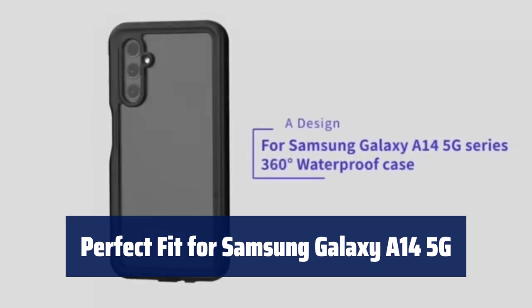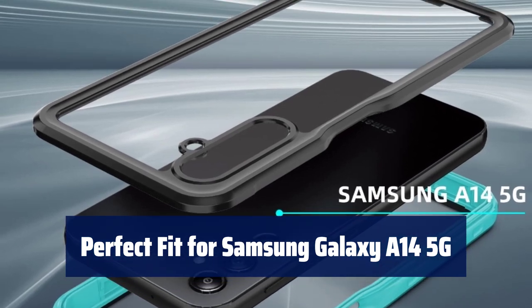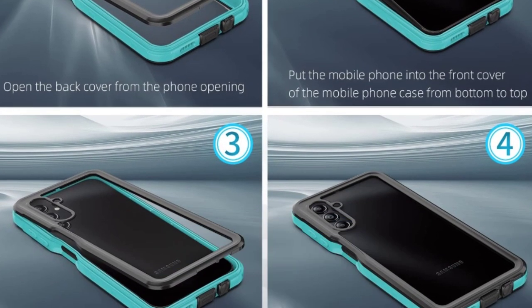Designed for easy access to buttons, cameras, and ports, ensuring a seamless user experience. Each button and sensor perfectly fits the case, allowing for easy charging without removing it.